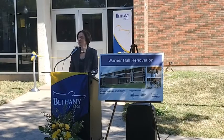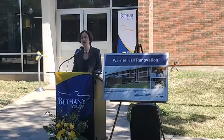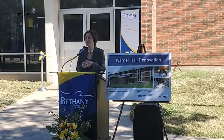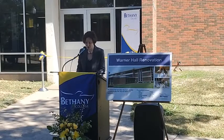I'm so delighted that we're here today to dedicate and rededicate Warner Hall. We are so proud of the job that has been done here for us and we will have a tour after our comments. Let me just, I have a few remarks to start with.